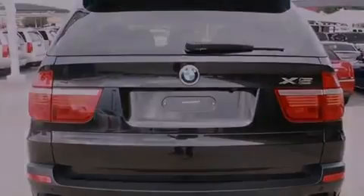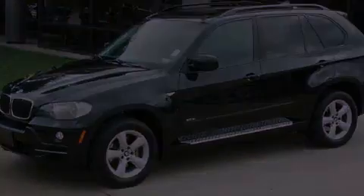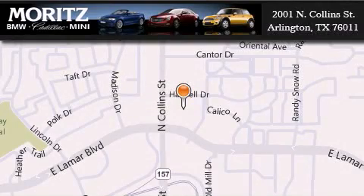Stop by today and test drive this automobile for yourself. Moritz Cadillac's Cadillac BMW Mini is located at 2001 North Collins Street in Arlington. Our goal is to exceed all of your expectations to ensure that you'll return for future visits.